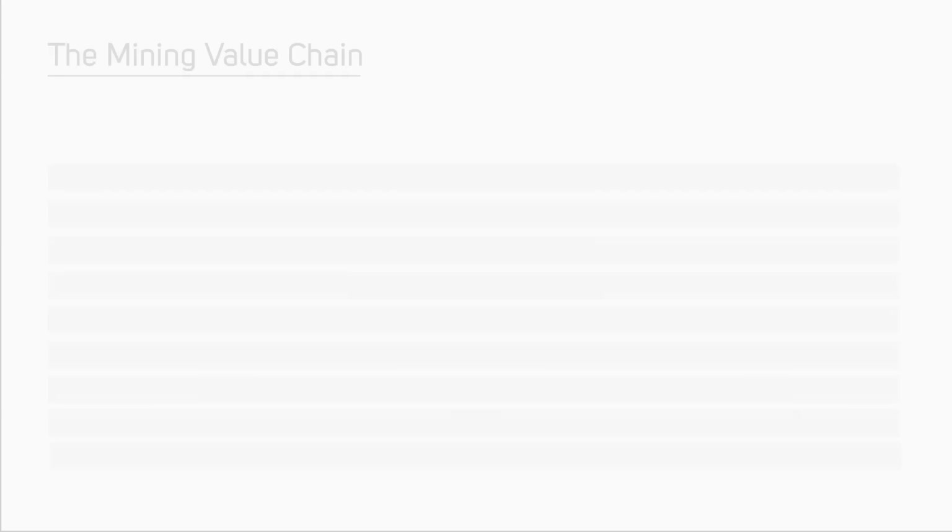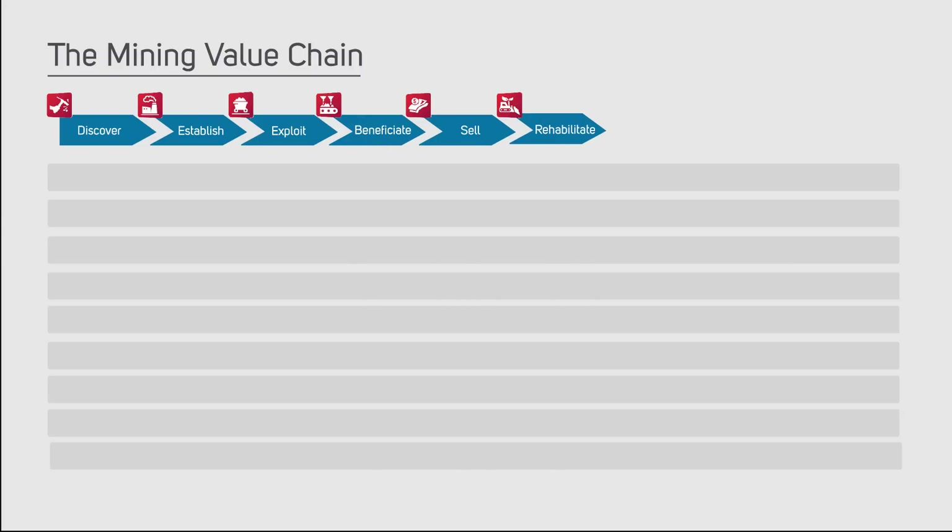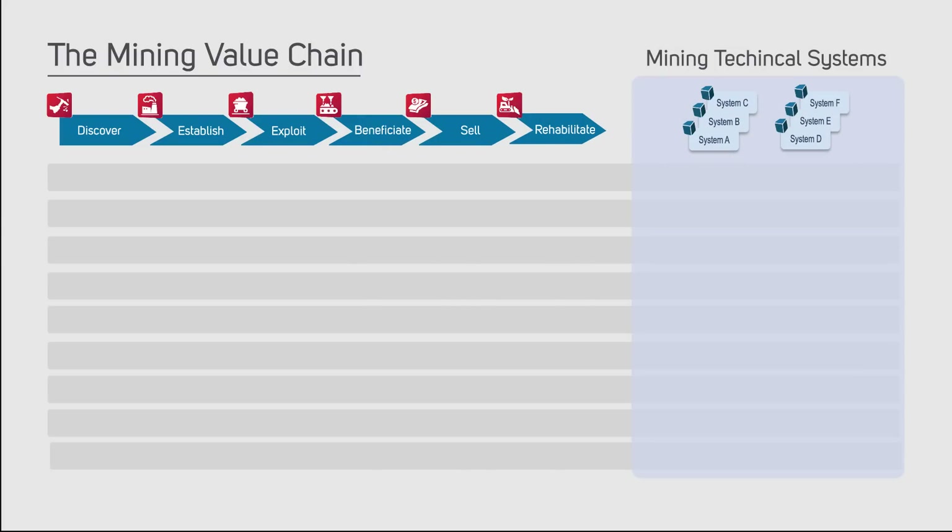The MineRP Enterprise Integration Platform overcomes this problem by bringing together all of the data created in specialist mining systems and amalgamating it around space. Recent studies have shown that there are up to 323 expert mining technical solutions in use today.